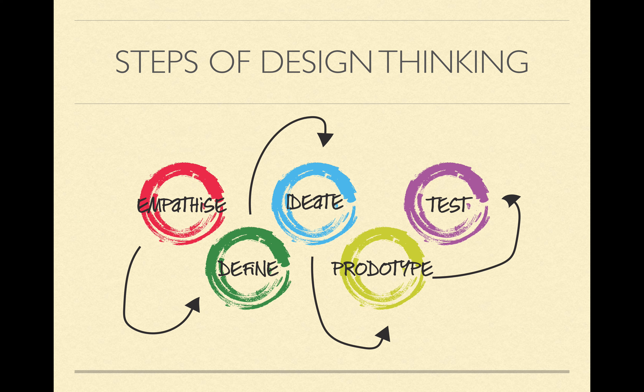The steps of design thinking start with empathize, then move to define, ideate, prototype, and test. Empathizing is basically putting yourself in the shoes of people who may be experiencing a problem, or who you might want to make a product for — putting yourself in a real-world scenario, bringing yourself down to the level of the people you want to provide for. Defining is the next step: once you've found the problem, you define it, understand what it is, and map it out clearly so you know how to move forward.